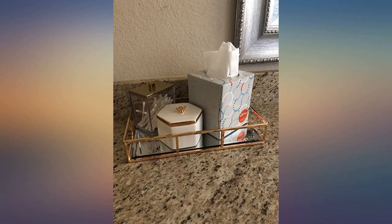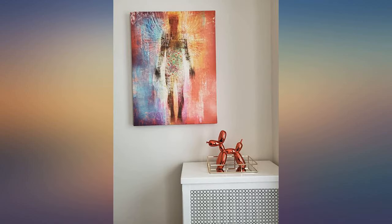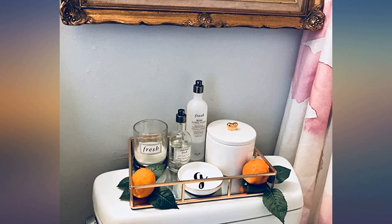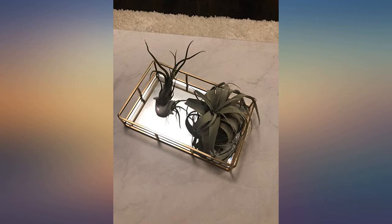This tray is solid, feels sturdy, heavy, and well constructed. The gold shines well and the mirrored bottom is quality glass. It holds a decent amount of perfumes, colognes, and bathroom accoutrements. Be sure to measure the size of the location you want it for because, depending on the use, it could be too small for your space.